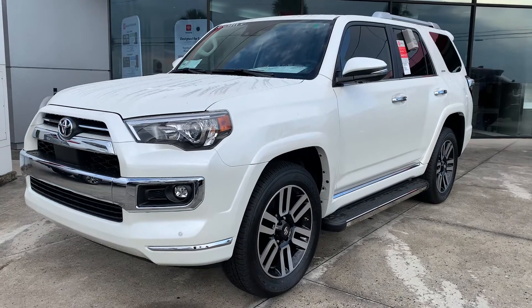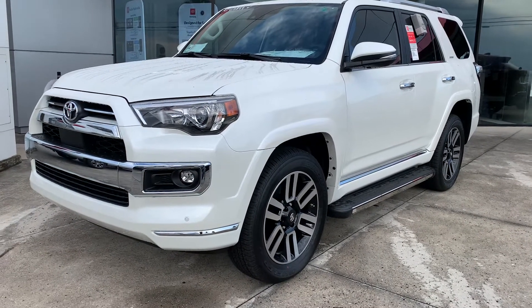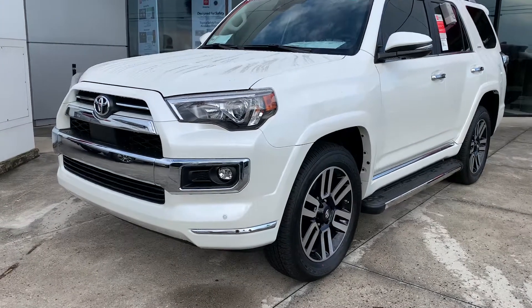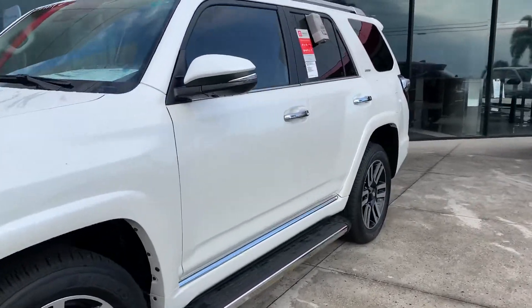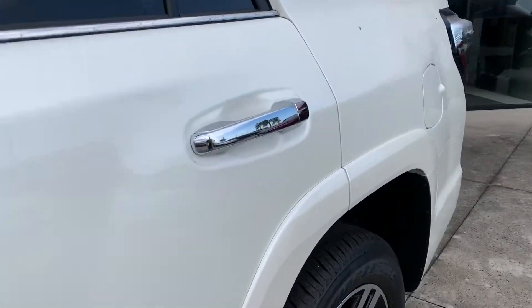Now, I just wanted to go over a couple of features on the Limited. That way, you're aware of everything that the vehicle is going to have when you purchase it. This particular one that I have here in inventory is a Blizzard Pearl, so it's a pearlescent white.